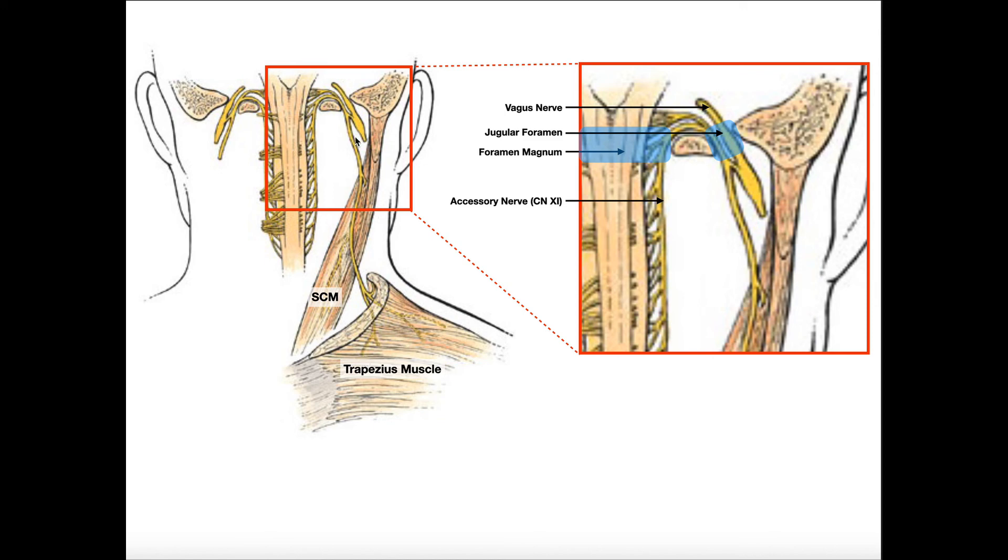With a right lesion of the spinal accessory nerve, you're going to have inability to elevate the right scapula, since that's the major function of trapezius, along with severe atrophy. Also, since the sternocleidomastoid's function is to rotate the neck in the opposite direction — the right sternocleidomastoid rotates the head to the left — the patient will have weakness rotating the head to the left, but not to the right since the left sternocleidomastoid is still intact. Sternocleidomastoid facilitates contralateral rotation; trapezius provides ipsilateral scapular elevation.